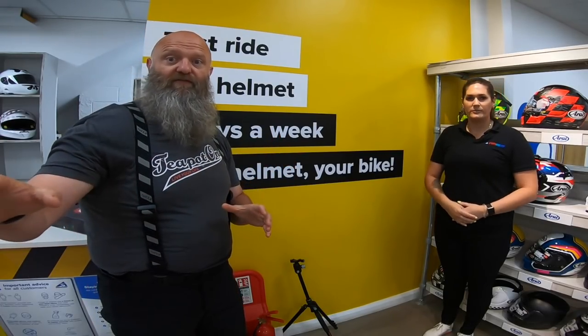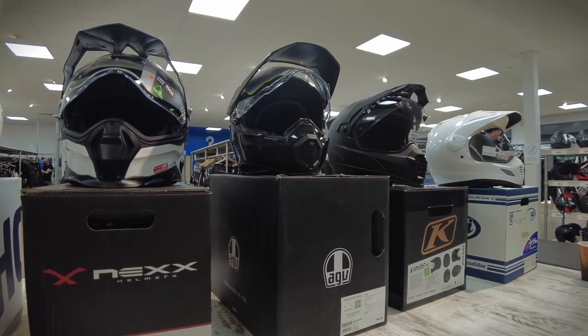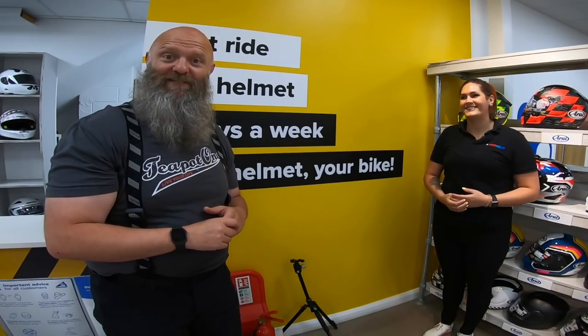So the old adage folks - buy cheap, pay dear. What we're going to do today, we've got five different lids lined up: Shoei, Nex, AGV, Arai, and a Klim, all in the adventure style because I like the ones with the peak. We're going to get professionally fitted here, see how the whole customer experience works, and at the end we'll come out with a lid to go for, then go across to Phil and chat about the design.